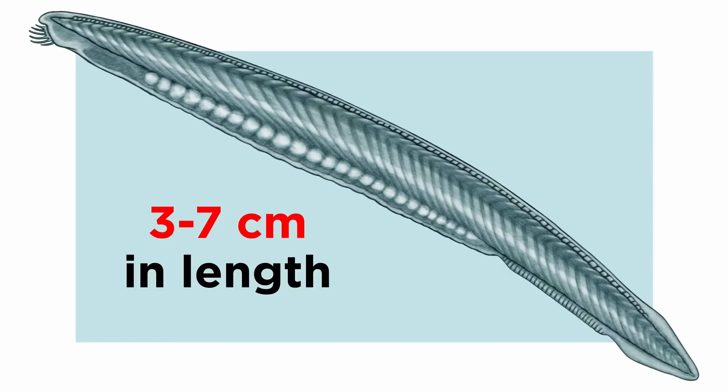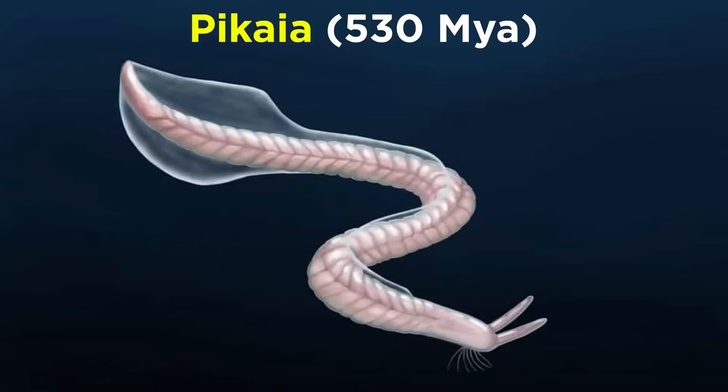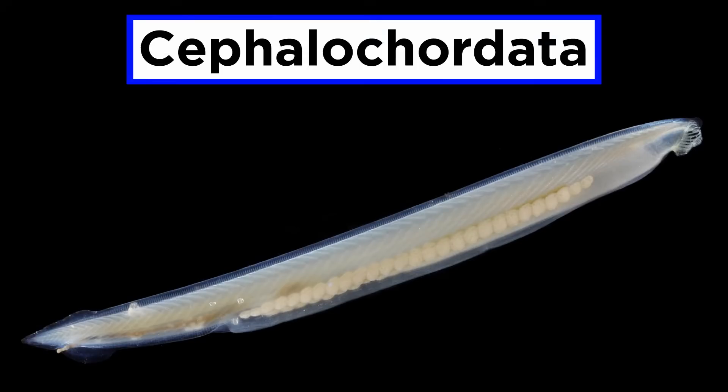Extant forms are small, only 3 to 7 centimeters in length, slender, laterally compressed, translucent, and found in sandy sediments of coastal waters around the world. Modern lancelets closely resemble 530-million-year-old Pikaia, likely one of the first chordates, fossils of which are known from the Burgess Shale. As such, they are often studied because they hold clues within their genomes about the evolution of early vertebrates.